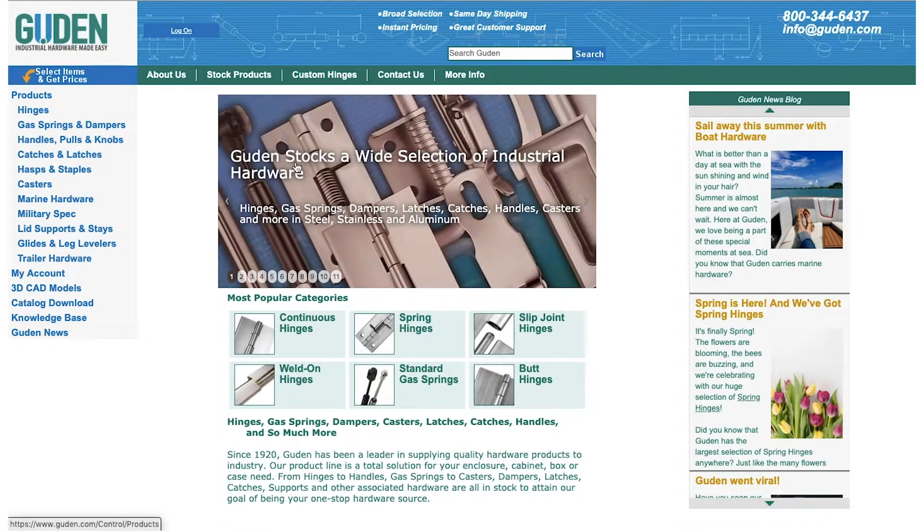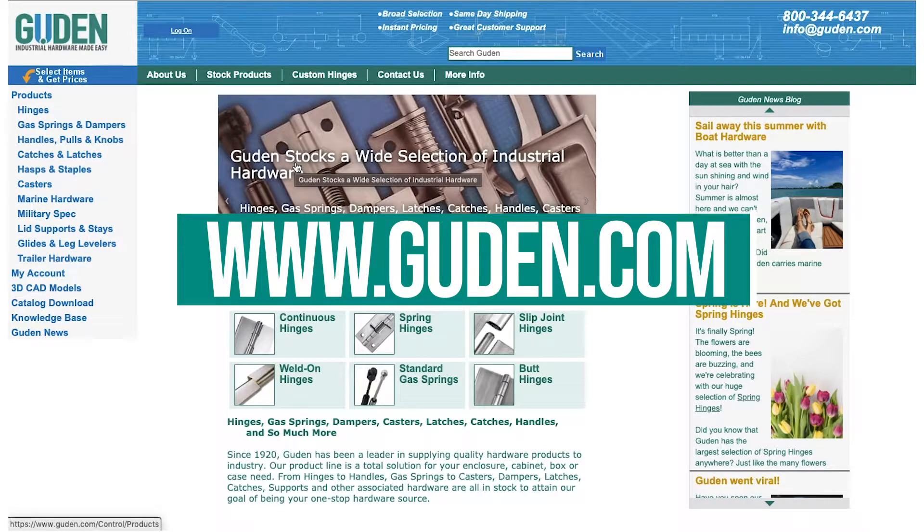So first, we're going to go to the website, www.guden.com.